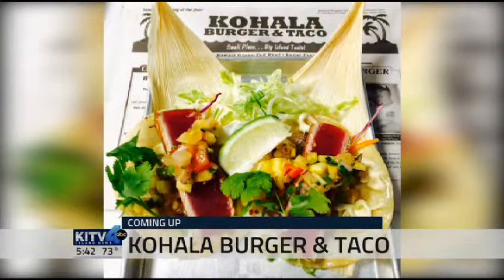Still ahead on Good Morning Hawaii, from the corporate world to the kitchen — Kohala Burger and Tacos, serving it up fresh and flavorful. We'll give you a sample of a tasty menu and their inspiring story. We're going to have all that coming up right after the break.